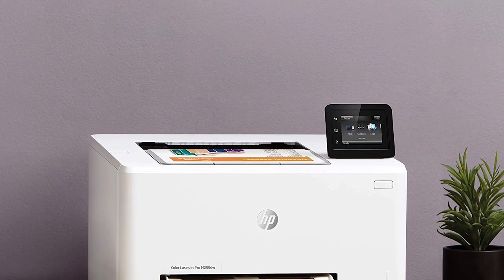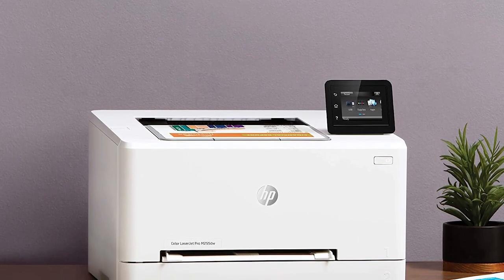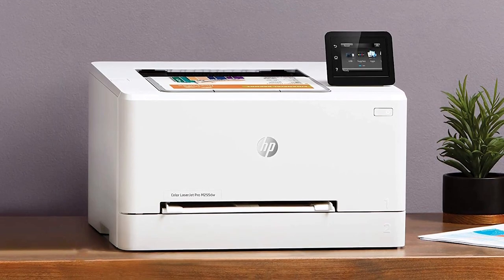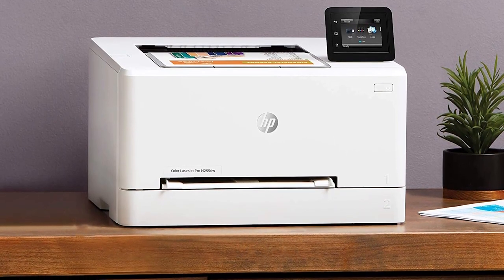The HP Color LaserJet Pro M255DW Wireless Laser Printer is a top-of-the-line printer that is perfect for businesses. It offers wireless printing, fast printing speeds, automatic two-sided printing, and an intuitive 2.7-inch color touchscreen. With the HP Smart App,